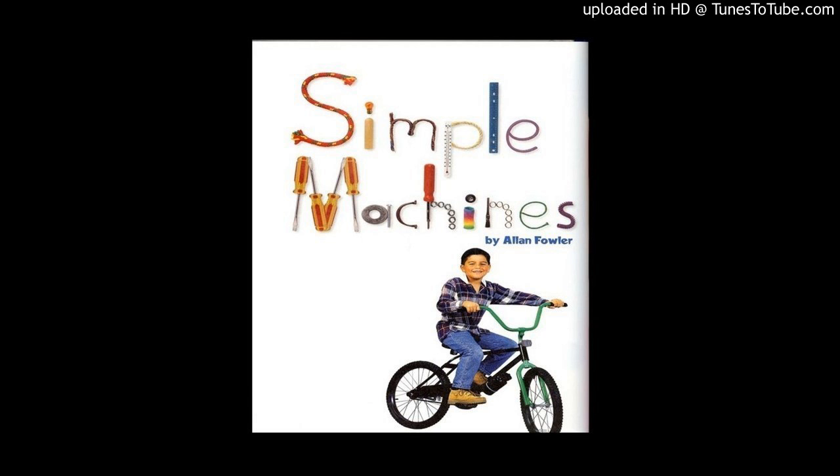Inclined planes are all around you. A plane is just a flat surface, like a wooden board. An inclined plane is a flat surface that is slanted.